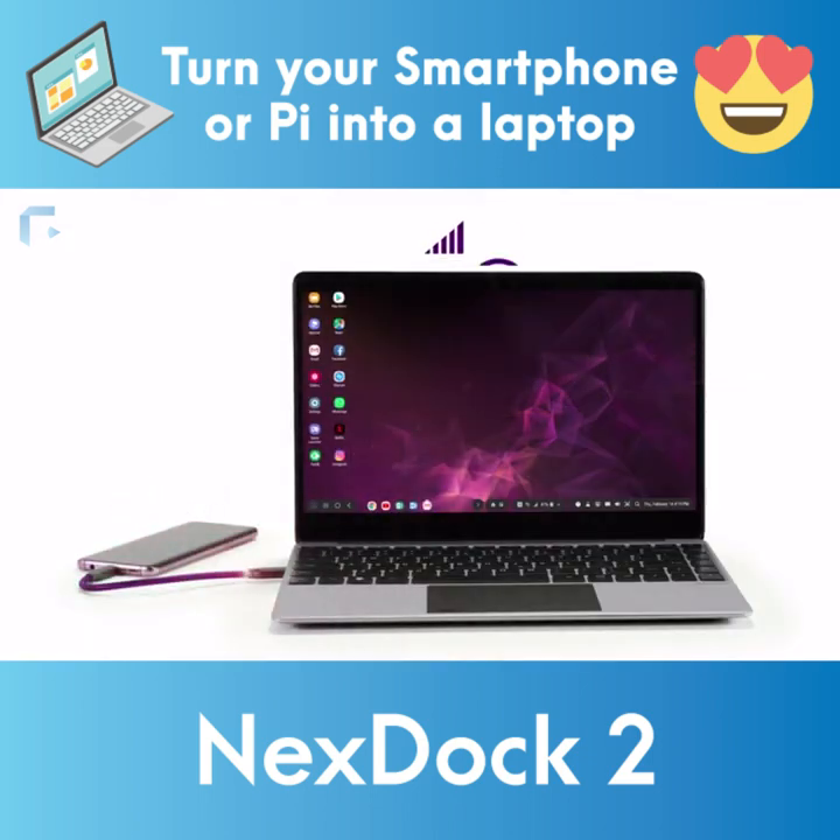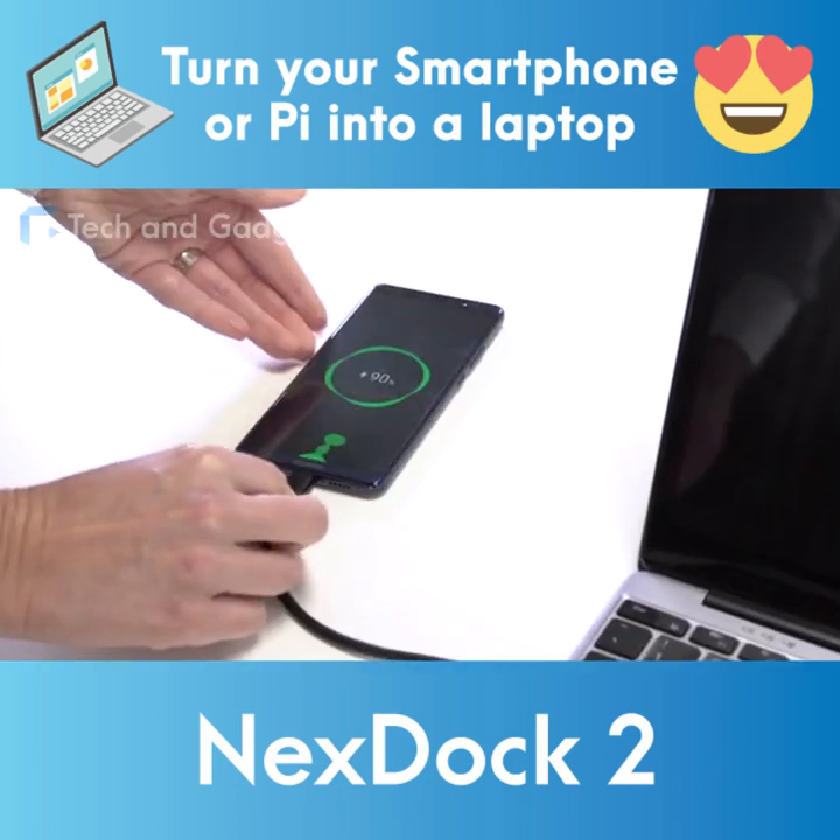NextDoc works off of your smartphone's existing data, Bluetooth, and Wi-Fi connections, so you don't need an extra data plan. And with a long battery life, NextDoc can also charge your phone.